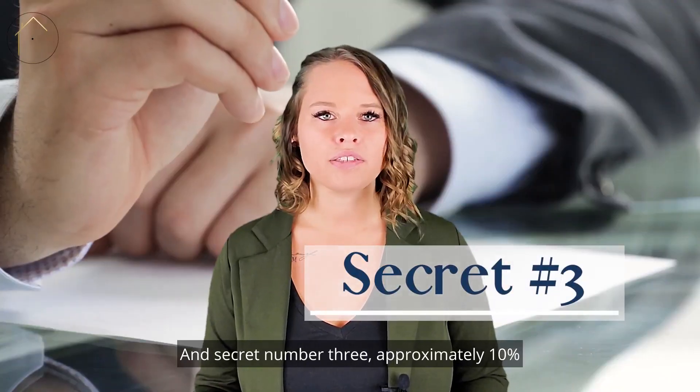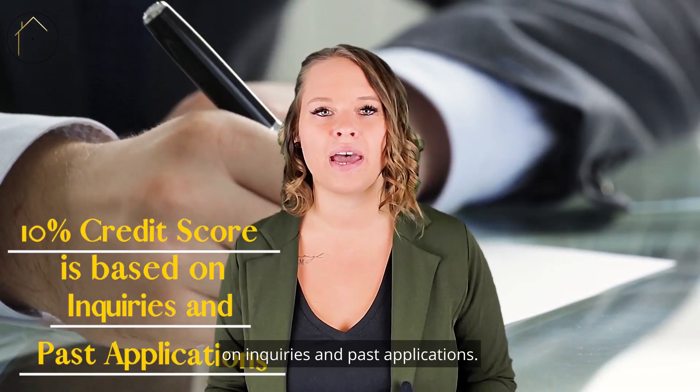And secret number three: approximately 10% of your credit score is based on inquiries and past applications.